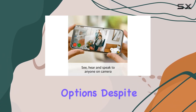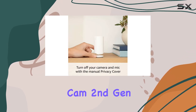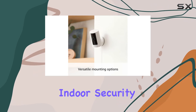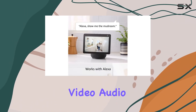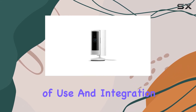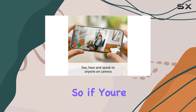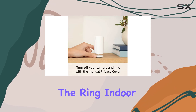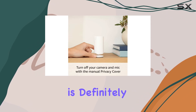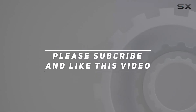Despite these drawbacks, the Ring Indoor Cam second gen is a fantastic choice for an indoor security camera. Its combination of high-quality video, audio, and privacy features, along with its ease of use and integration options, make it a top contender in the market. If you're looking for a reliable, affordable way to monitor your indoor spaces, the Ring Indoor Cam second gen is definitely worth considering. Check out the video description for updated pricing, and thank you for watching.